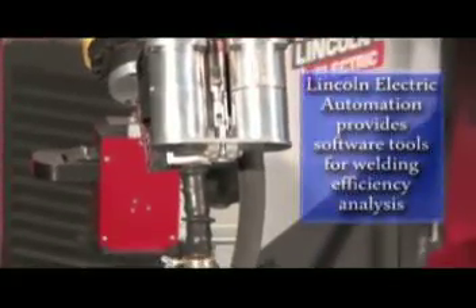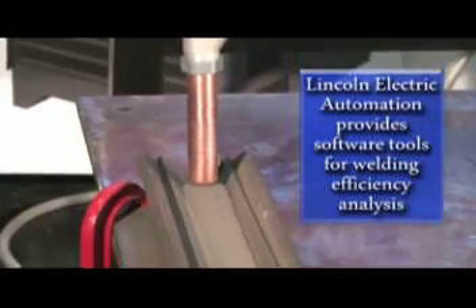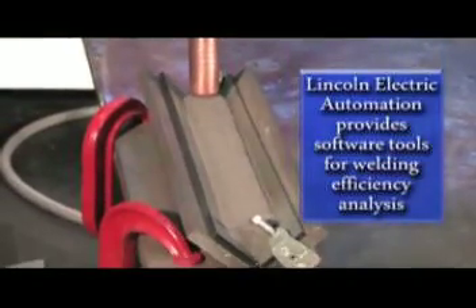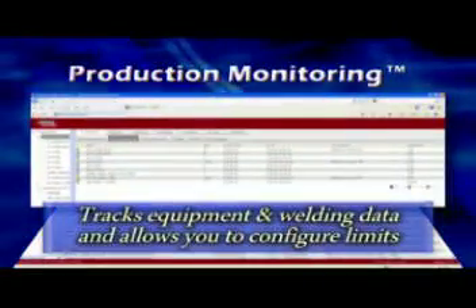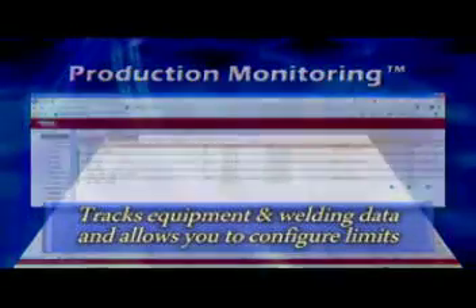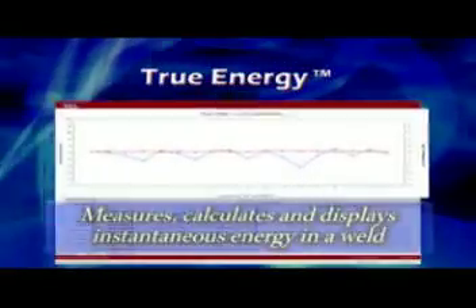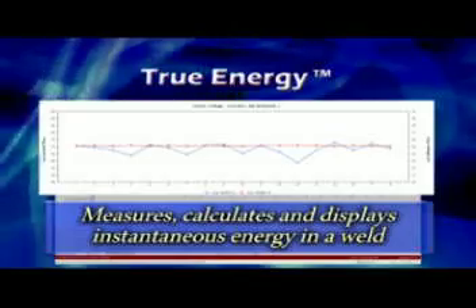When productivity and equipment usage are key items to your plant operations, Lincoln Electric Automation Robotic Submerged Arc Welding System provides software tools for welding efficiency analysis. Production monitoring software tracks equipment and welding data and allows you to configure limits so that you can accurately view welding results and quality. True Energy software measures, calculates and displays instantaneous energy in a weld, which is critical for heat input applications.